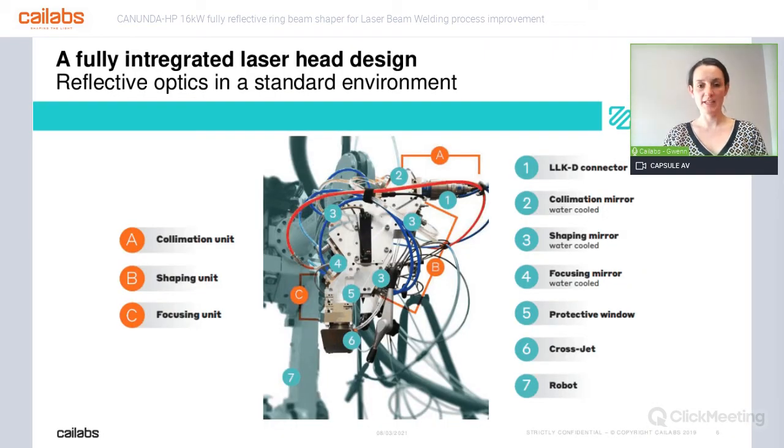What is it exactly? You have a standard input connector, which can be from anybody like Precitec — it's an LLKD connector at the input. At the output it is also very standard: it's an optical window with a crossjet. Whatever is in between is Kailabs-made. It's our laser head, fully reflective and fully integrated, which we can provide to you. It includes a collimation mirror, three shaping mirrors, and one focusing mirror — all water-cooled. This is very important, as we'll see on the following slides.